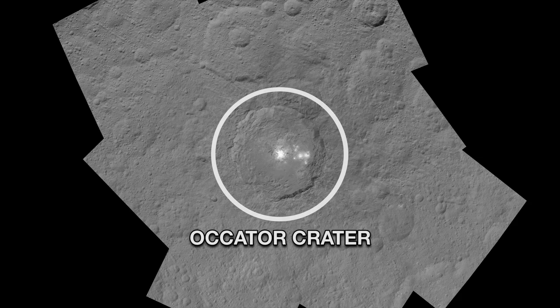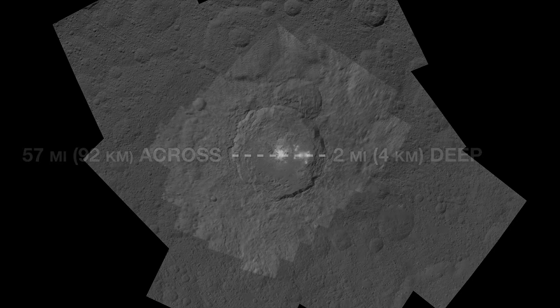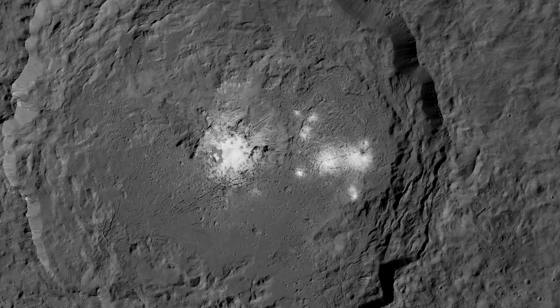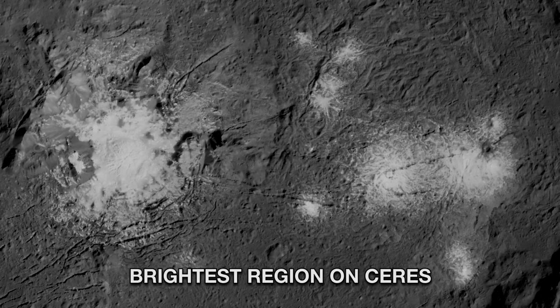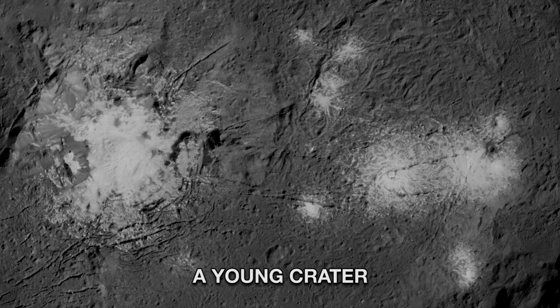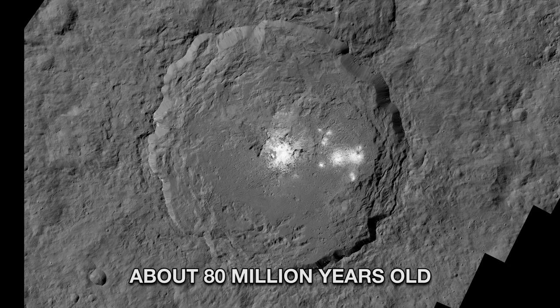The Kator Crater is 57 miles across and two miles deep. As Dawn closed in, what initially looked like one spot became two, and eventually a multitude of features. This reflective material makes it the brightest region on Ceres. The crater also appears to be among the youngest on Ceres — Dawn mission scientists estimate its age to be about 80 million years, which is quite young in geological time.